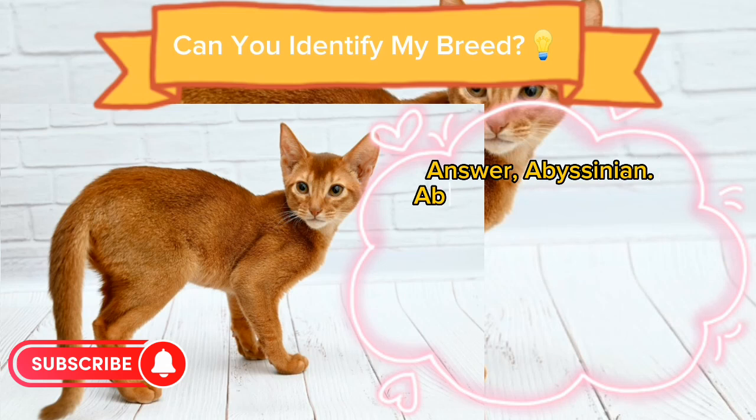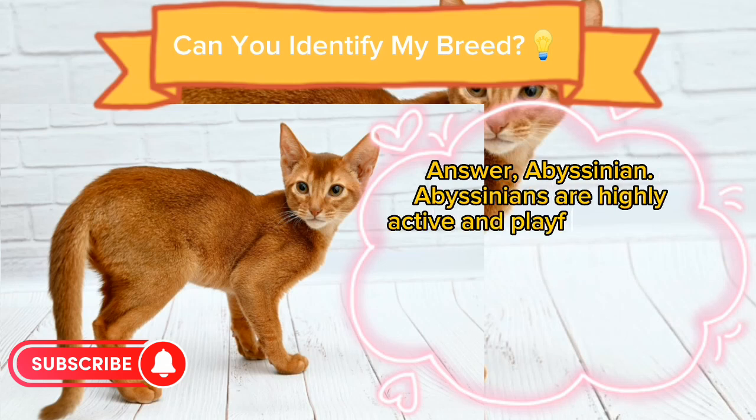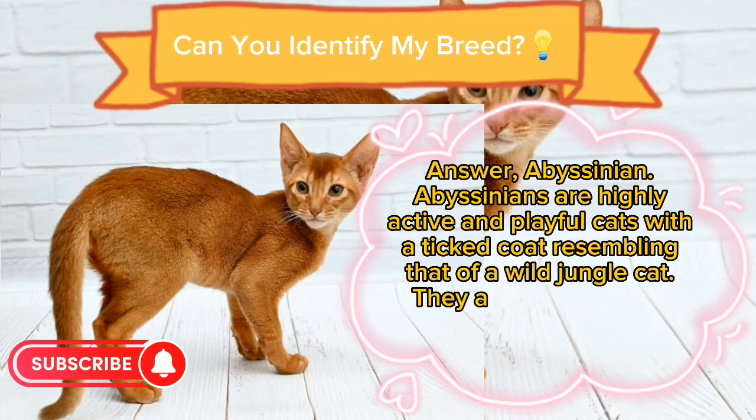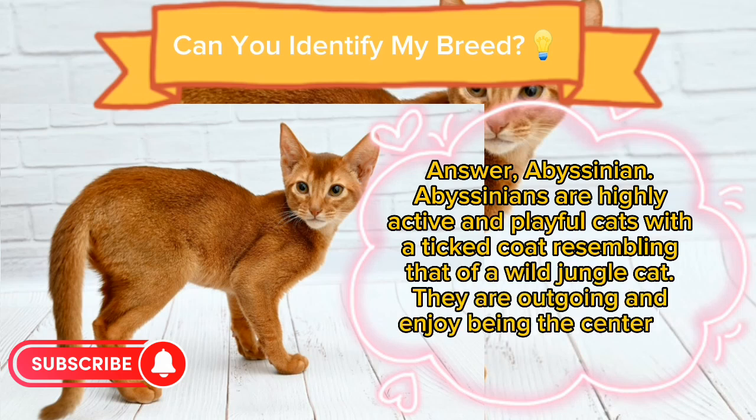Answer: Abyssinian. Abyssinians are highly active and playful cats with a ticked coat resembling that of a wild jungle cat. They are outgoing and enjoy being the center of attention.